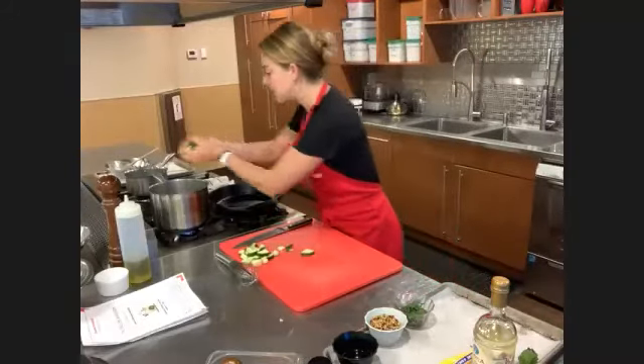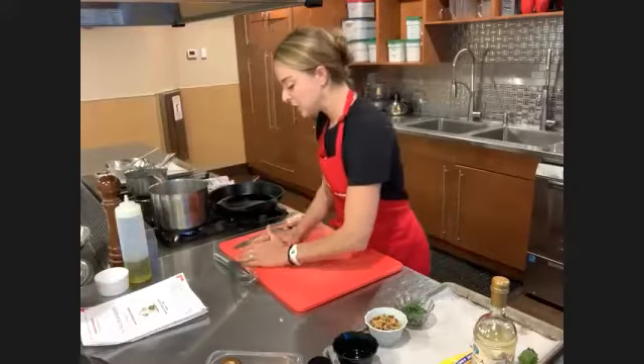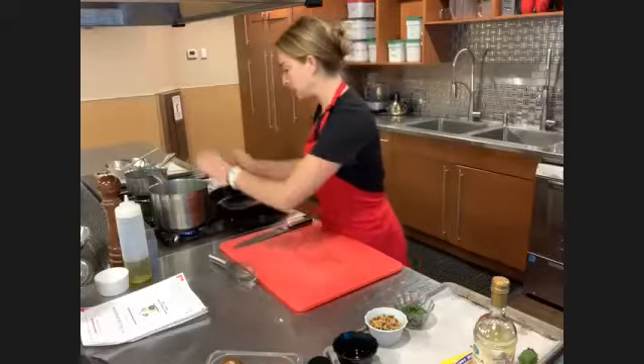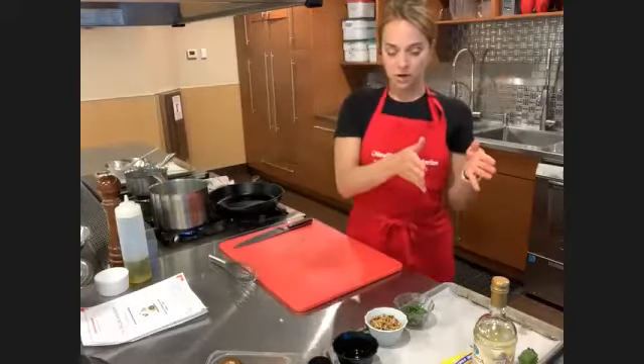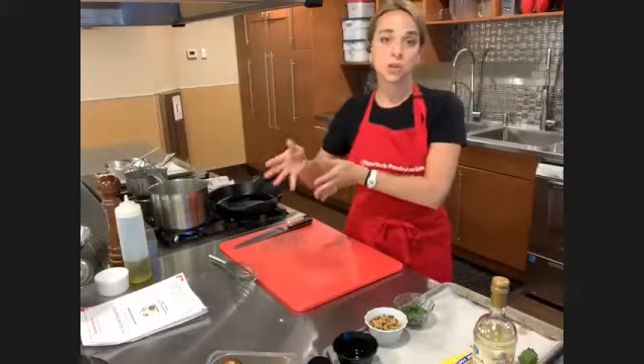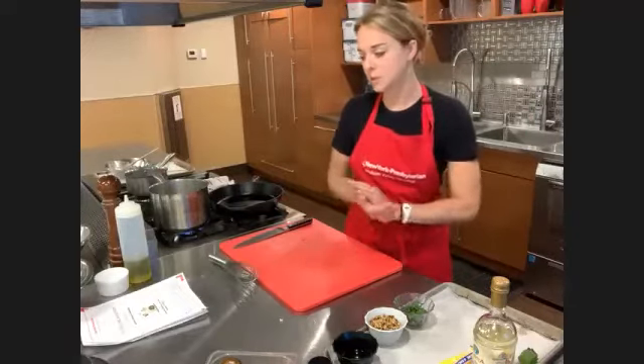Let's put our zucchini in — the beans have been in for two minutes. You can see everything's going into the same pot, just staggered: potatoes are the hardest, then green beans, then zucchini are the softest, so they take the least amount of time to cook.